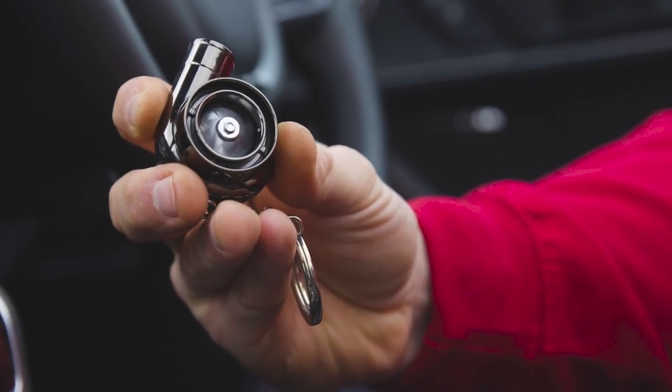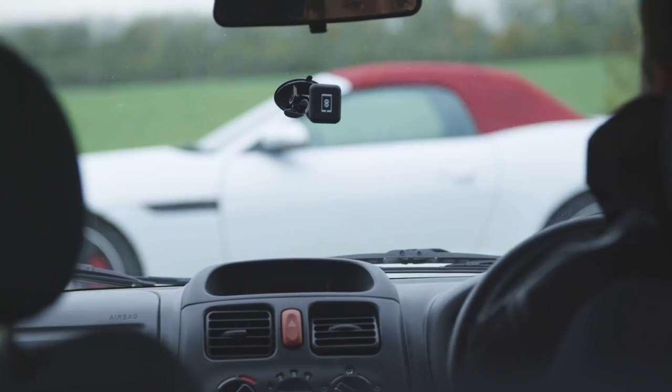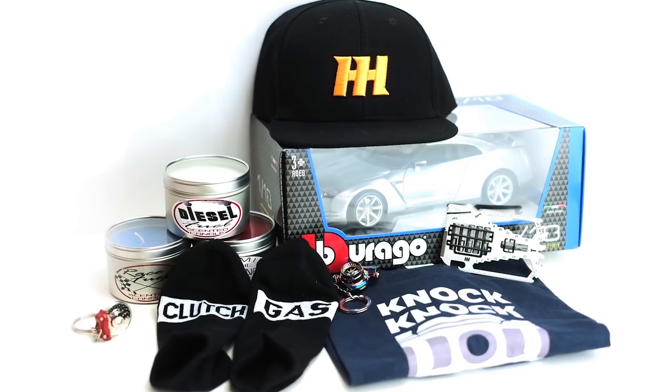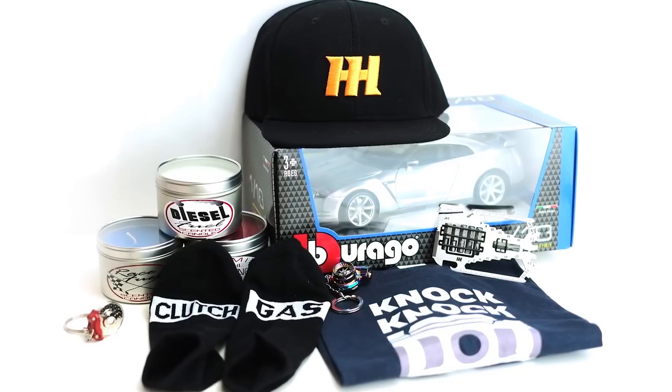Attention all CT fans! Our Black Friday sale is finally here, and this is your once-in-a-year chance to save up to 60% on all items in the Car Throttle Shop. So click the link in the top right corner and check out our awesome items now!